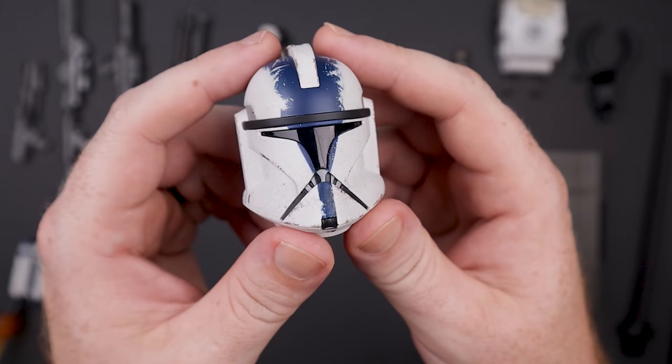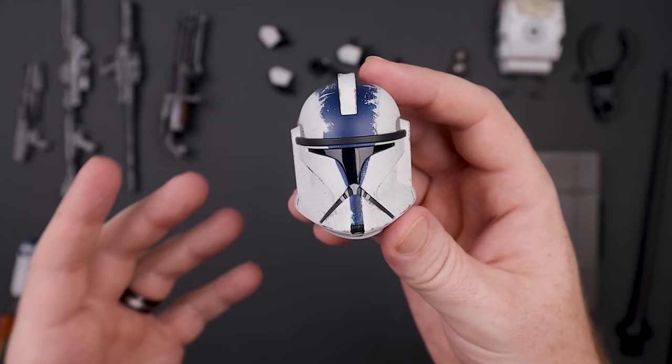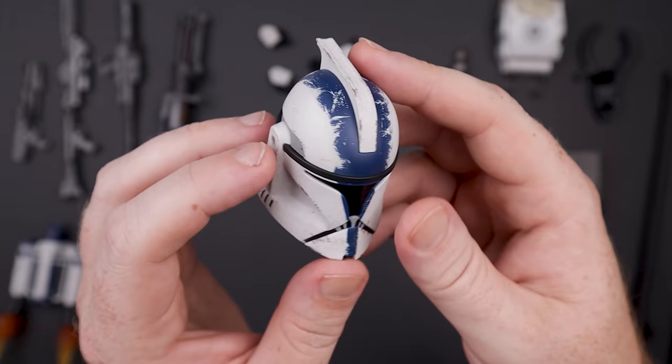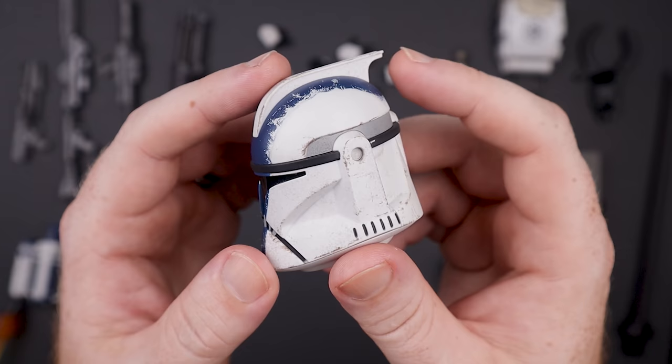The Phase One helmet is one of my favorite helmet styles in Clone Wars. The paint applications are beautiful, no issues there. The blue markings may not be totally screen accurate, but it fits with the figure. They could have made us buy a whole separate figure to get a Phase One helmet, but instead we just pay about 30 bucks extra for the deluxe — 100% worth it.